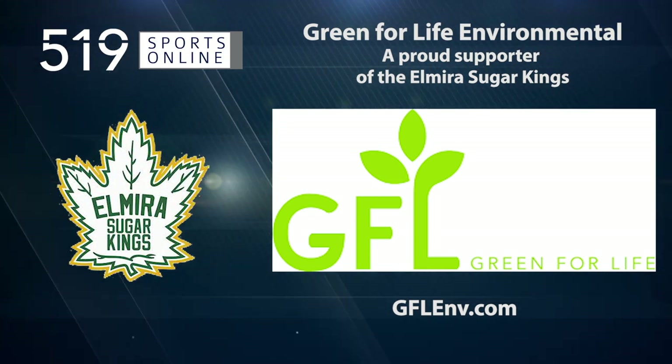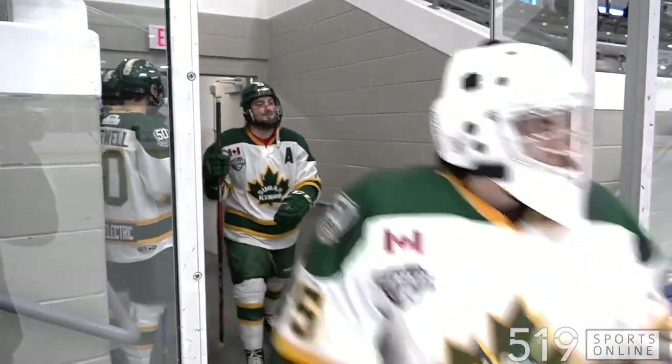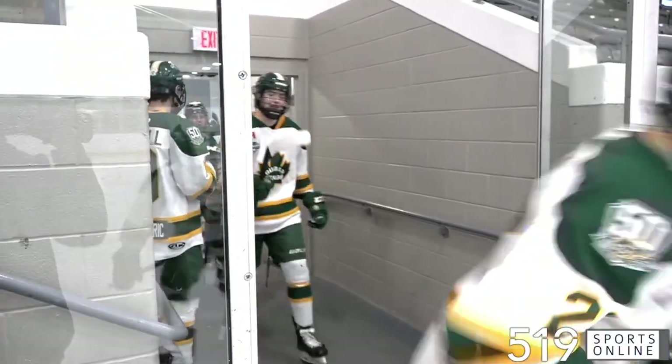GFL Environmental — green today, green for life. Let's head to the Woolwich Memorial Center for Game 2 in the Cherry Cup Semi-Final.